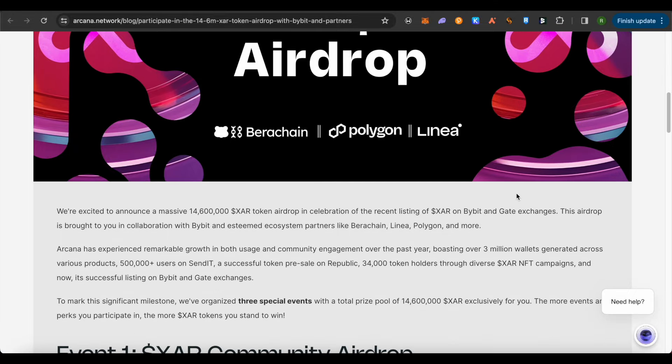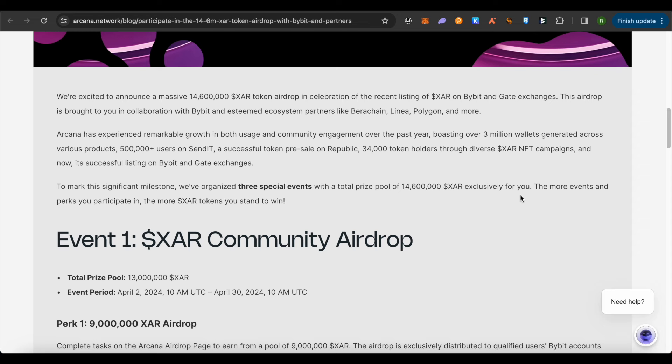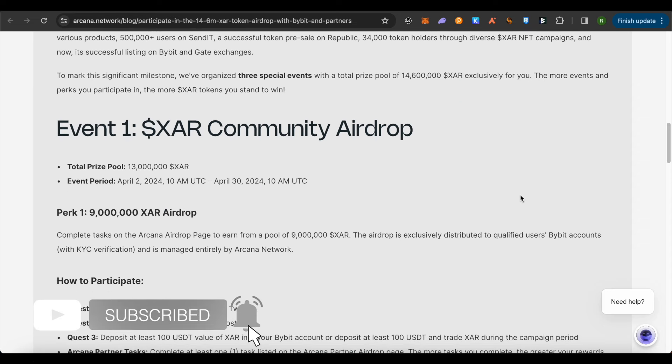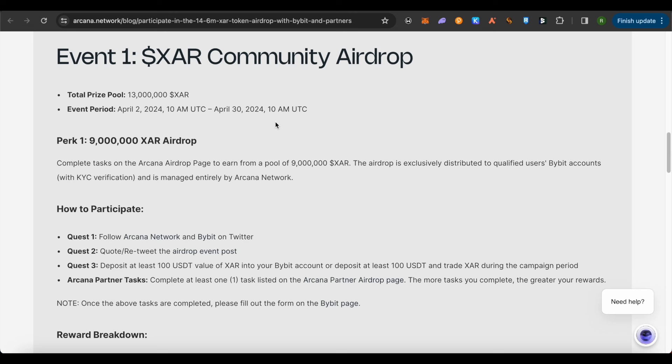They are giving out 14.6 million XAR tokens, and these tokens will be given out across three different events. The tokens are divided among these events, so you have to complete these events in order to be eligible for their airdrop. The first event is called the XAR Community Airdrop.